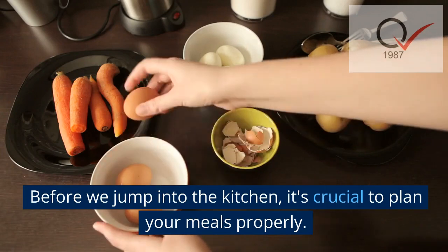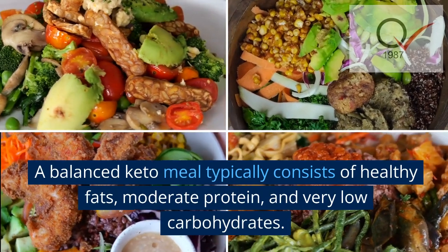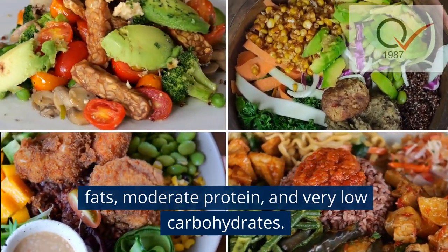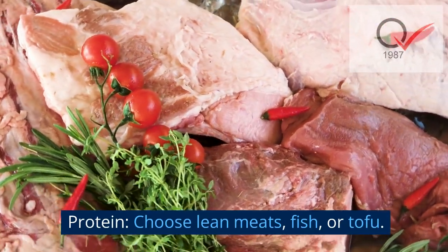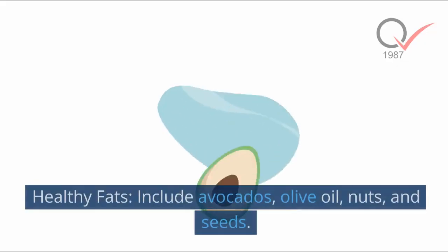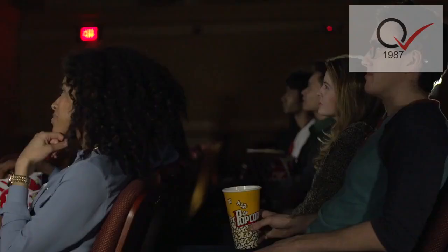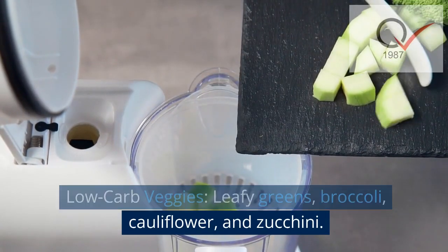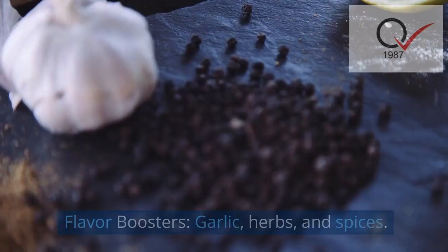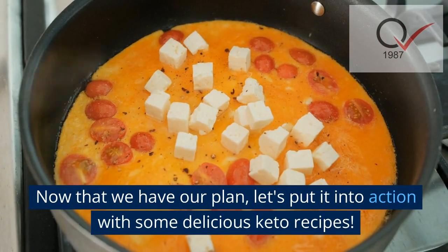Before we jump into the kitchen, it's crucial to plan your meals properly. A balanced keto meal typically consists of healthy fats, moderate protein, and very low carbohydrates. Here's a simple keto meal plan: one, protein — choose lean meats, fish, or tofu; two, healthy fats — include avocados, olive oil, nuts, and seeds; three, low-carb veggies — leafy greens, broccoli, cauliflower, and zucchini; four, flavor boosters — garlic, herbs, and spices.